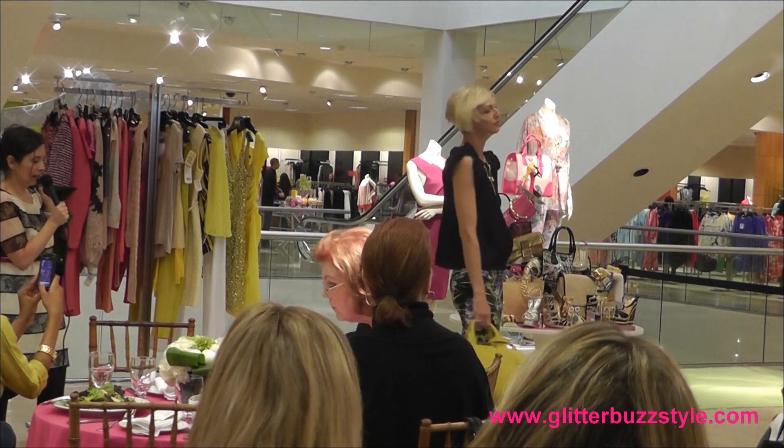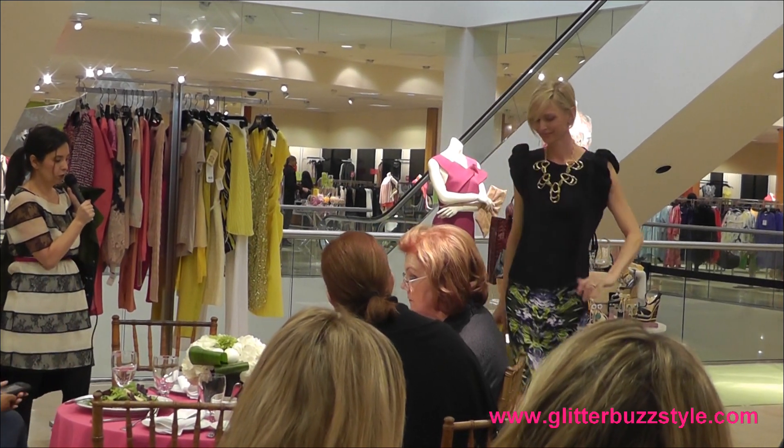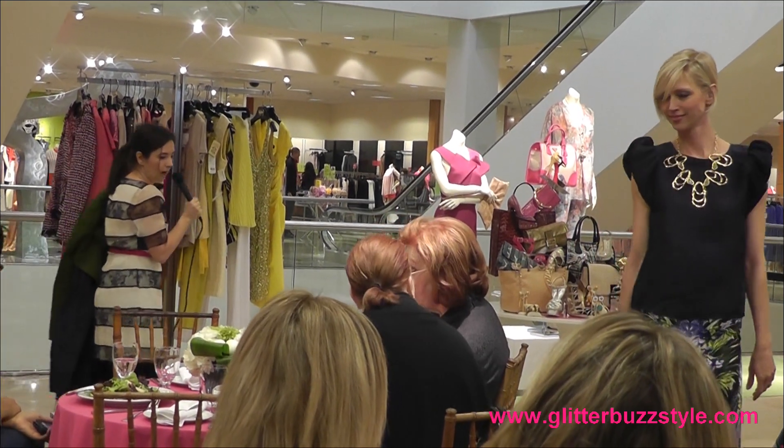She's wearing a little bag from Alexander Wang with the color of the season, and the pumps are from Louboutin.